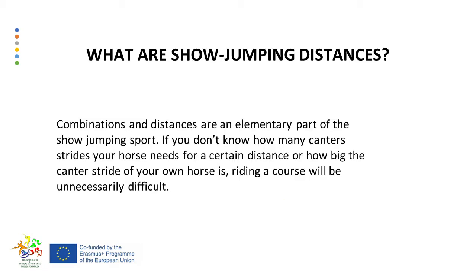What are show jumping distances? Combinations and distances are an elementary part of the show jumping sport. If you don't know how many canter strides your horse needs for a certain distance, or how big the canter stride of your own horse is, riding a course will be unnecessarily difficult. In order to ride combinations and distances confidently, it is important for the rider to know how to measure the distances between two jumps and how many strides are needed. If the rider knows about these two factors, he or she can decide how to optimally ride the combination or the line.